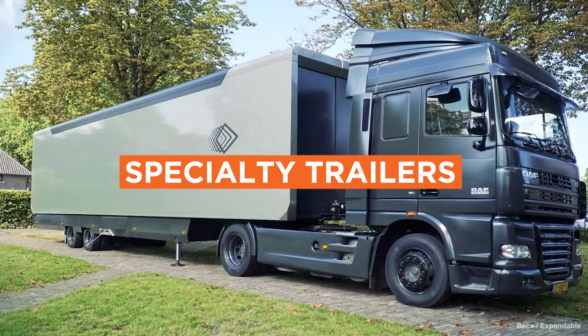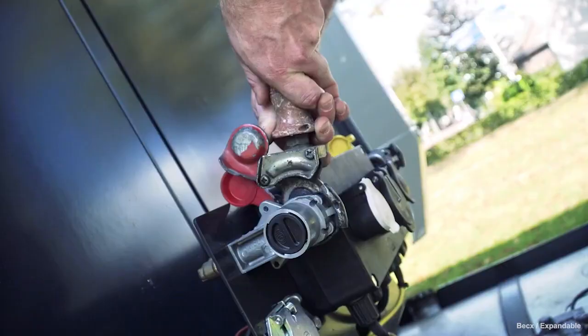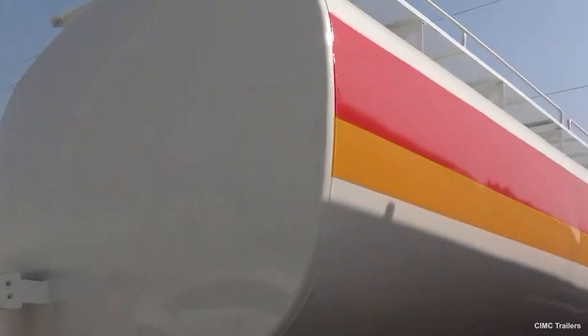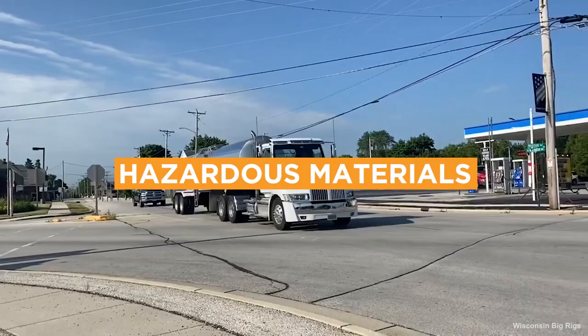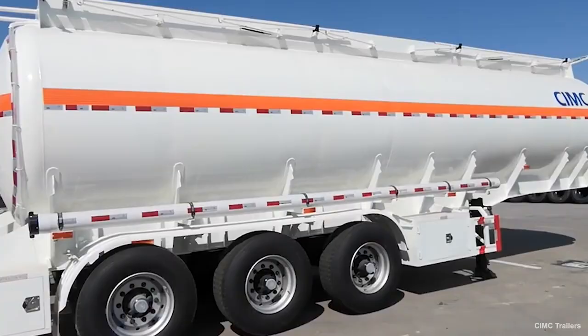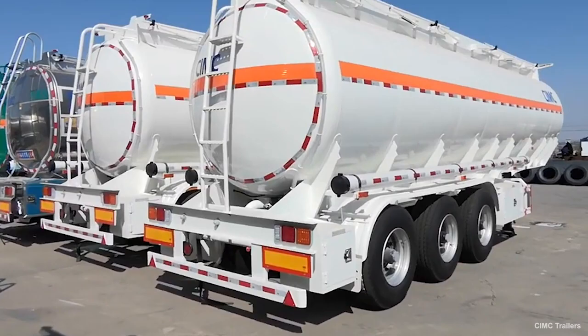Specialized trailers are used less often since they're meant to handle a specific type of load. A specialty trailer may carry up to 200,000 pounds. A separate permit and license are needed to transport goods with these types of trailers. Common specialty trailers include those for hazardous materials. Transporting hazardous materials is dangerous work — it needs to be loaded properly and transported carefully. These materials are heavily regulated and include explosives, radioactives, poisons, corrosives, and anything dangerous to humans, animals, and the environment.